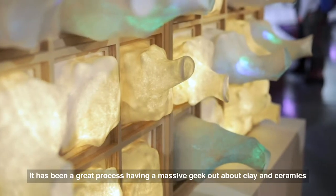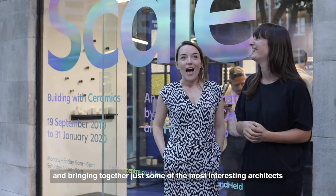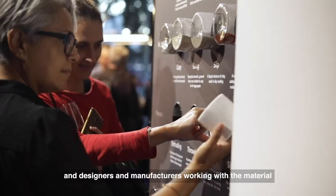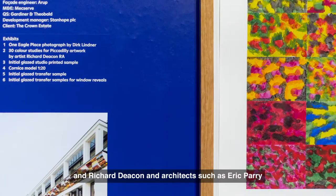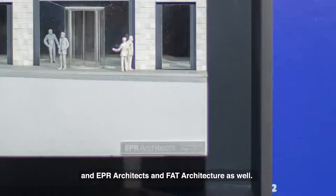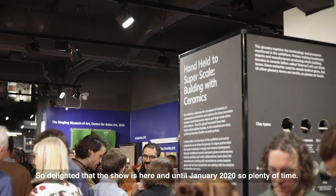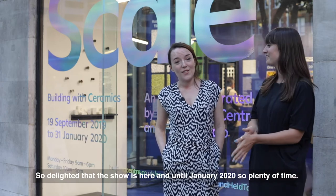It's been a great process having a massive geek-out about clay and ceramics, and bringing together some of the most interesting architects, designers and manufacturers working with the material who are really pushing boundaries. The events programme is also exciting — we've got artists such as Grayson Perry and Richard Deacon, architects such as Eric Parry, EPR Architects, and FACT Architecture. We're delighted the show is here until January 2020, so plenty of time.